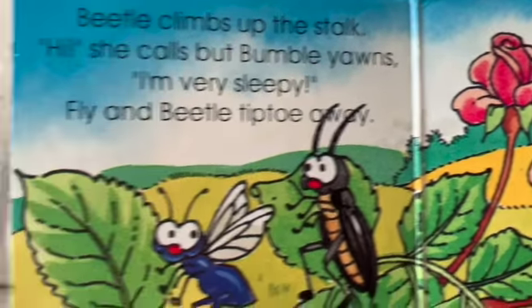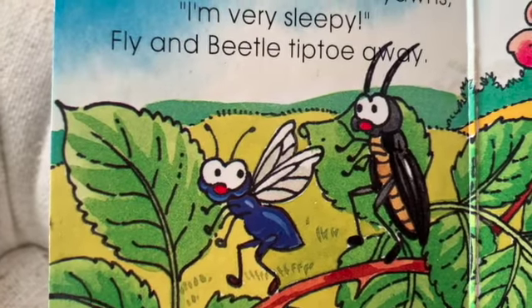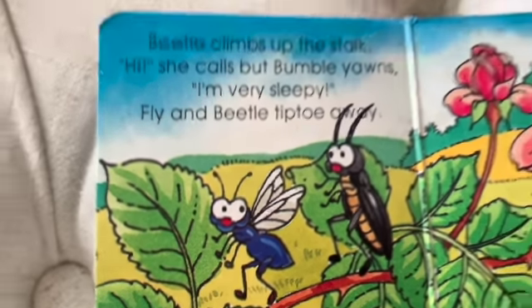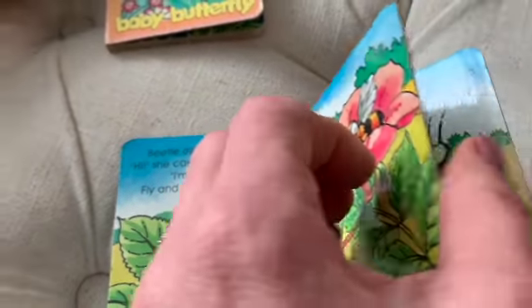So fly and beetle tiptoe quietly away. I think they wanted to leave bee alone so bee can sleep.